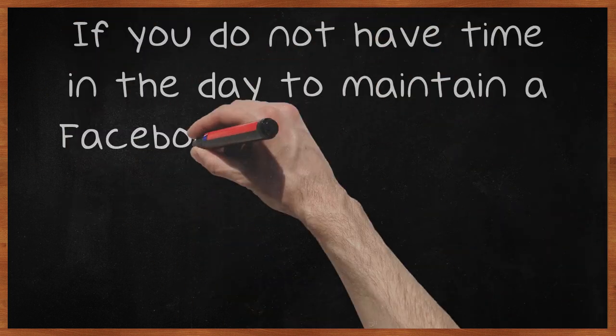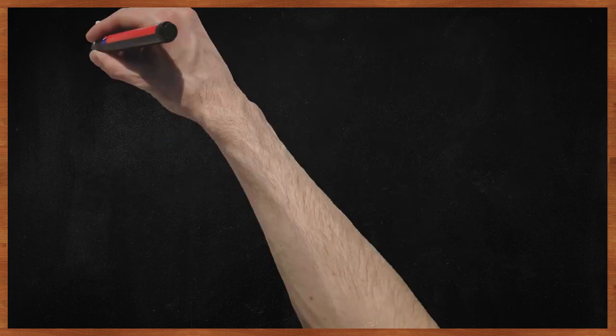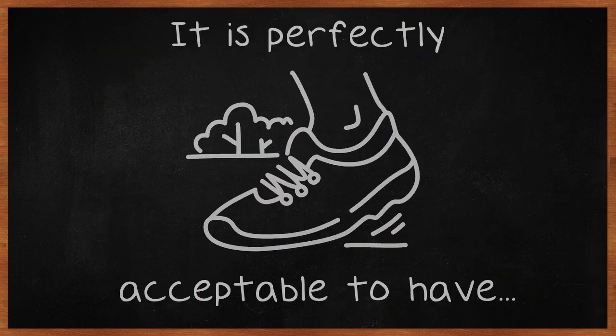If you do not have time in the day to maintain a Facebook page, you should get someone else to do it. People will notice if your messages become too brief and start to lack substance. It is perfectly acceptable to have someone else run the page while you work on other aspects of the business.